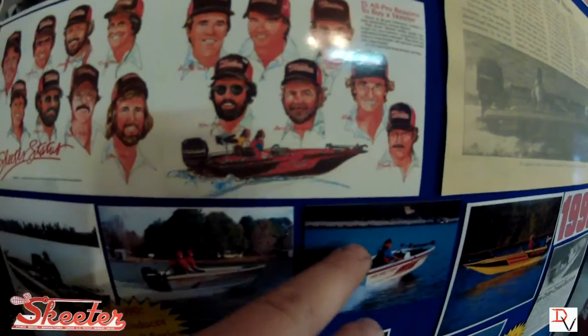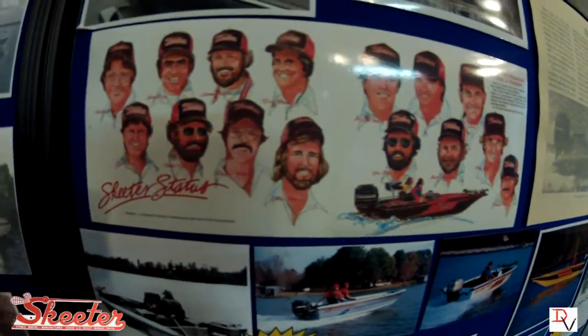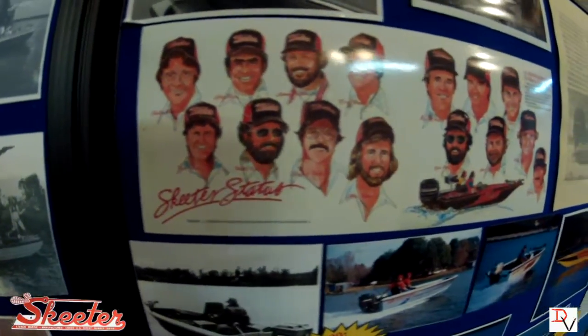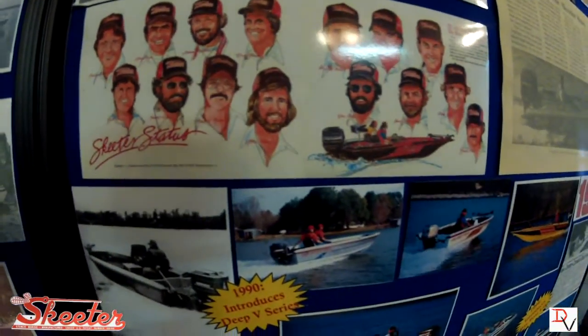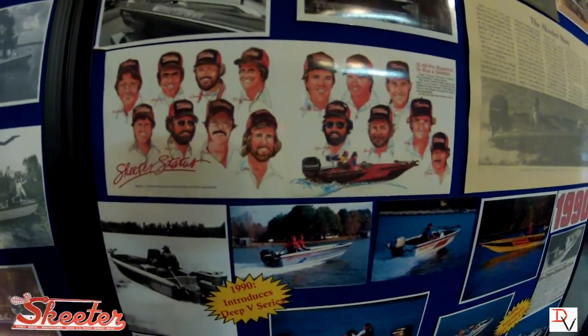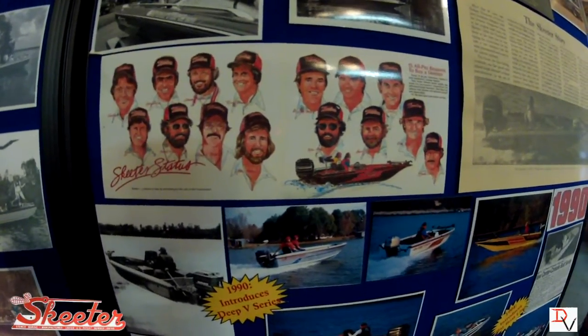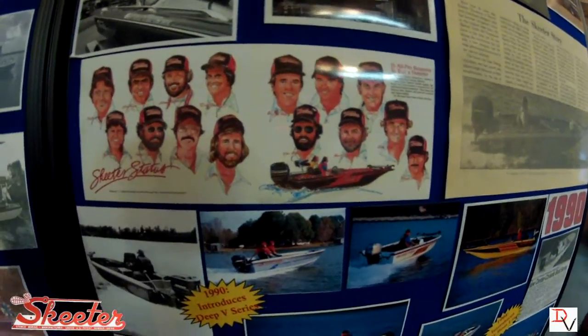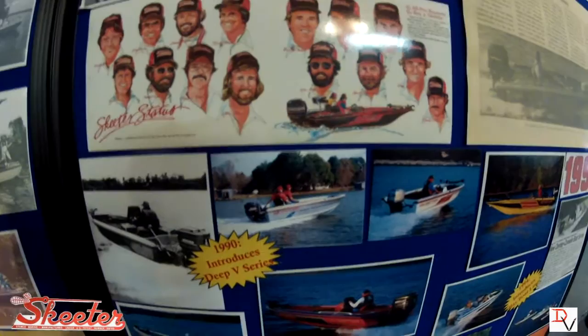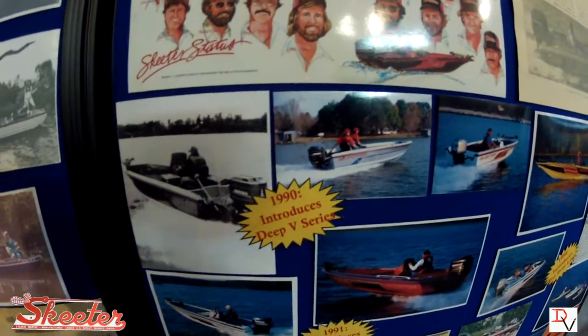Old Harold Allen, Gary Klein, Rick Clunn — some of the biggest names in the sport started with Skeeter, ran Skeeters. Why? Because they had a V-series that ran fast, got them to the fishing location. These guys knew fishing, and Skeeter knew bass boats.